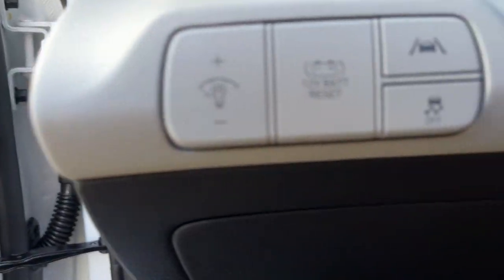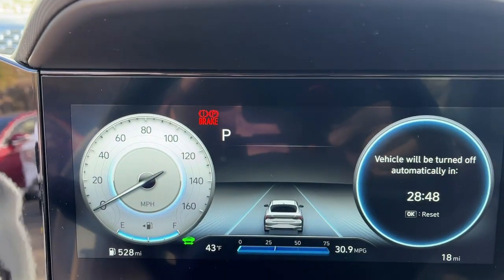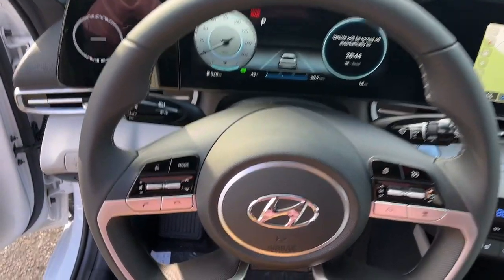The following are some of this vehicle's highlighted options: sun moonroof, navigation system, backup camera, heated mirrors, six-speed MT.